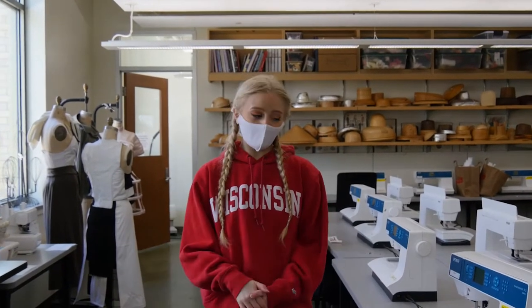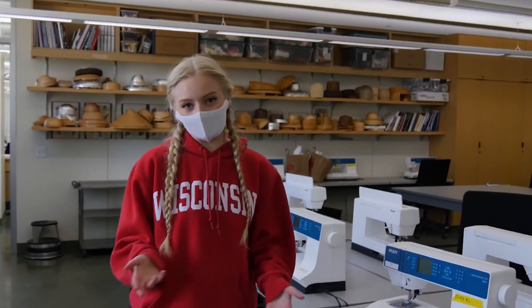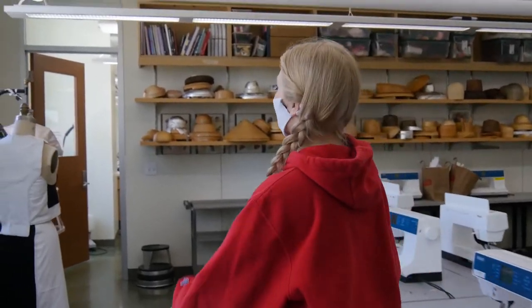Welcome to the design studio, where we offer sewing machines, dress forms, and really any materials that you need. And if you come with me this way, we'll take a look at the other studios.